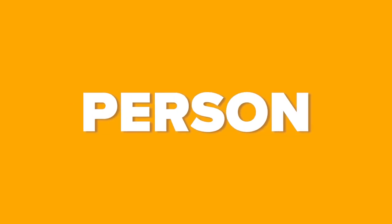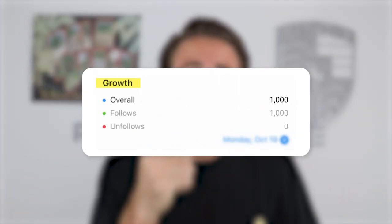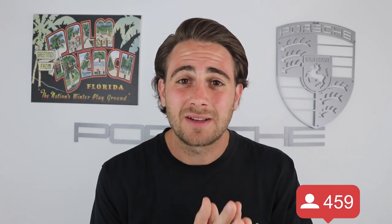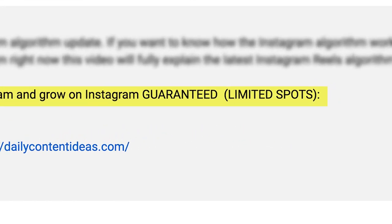The average person who's gone through this program in the last 30 days has gained over 25,000 followers, and nobody has ever gone through it and gained less than 1,000 followers if they implemented every piece of advice. Since you're still watching, I'll assume you're above average, so the odds of you gaining over 25,000 followers are quite high. Go to the link in the description and sign up now — spots are limited.